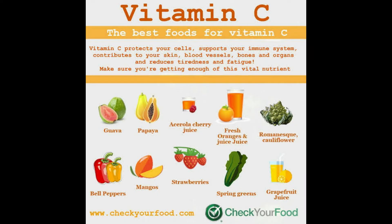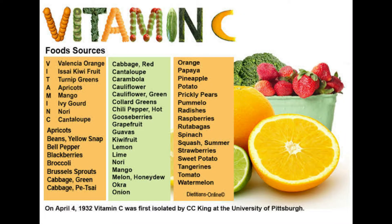Vitamin C benefits: vitamin C protects your cells, supports your immune system, contributes to your skin, blood vessels, bones, and organs, and reduces tiredness and fatigue. Make sure you are getting enough of this vitamin. Some vitamin C food sources are given below.